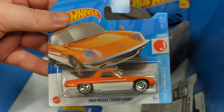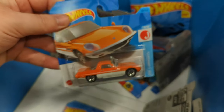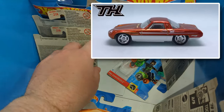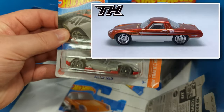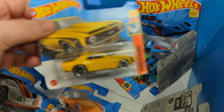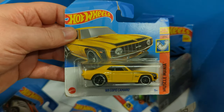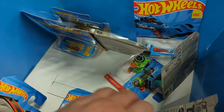This one's a really really good casting, but unfortunately it is the mainline. Damn — I really want to get my hands on the super treasure hunt on this one. I wish and hope and pray for a super treasure hunt soon. Here's a very nice looking 1969 Copo Camaro.